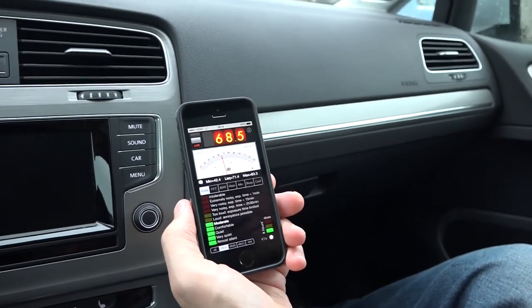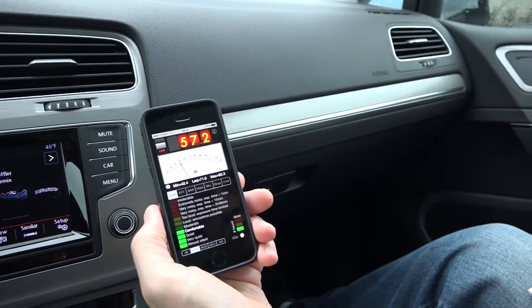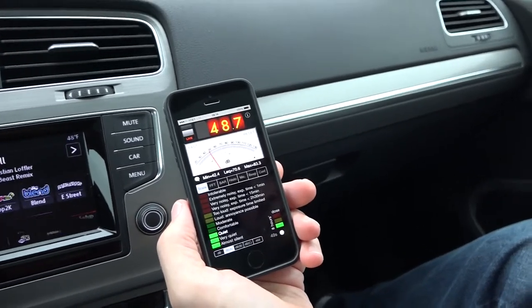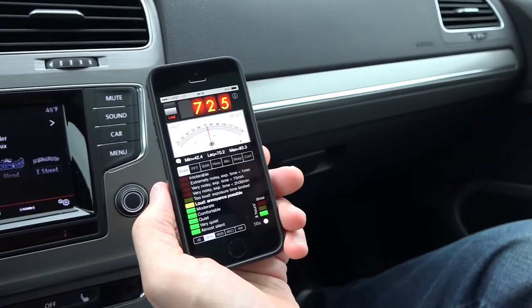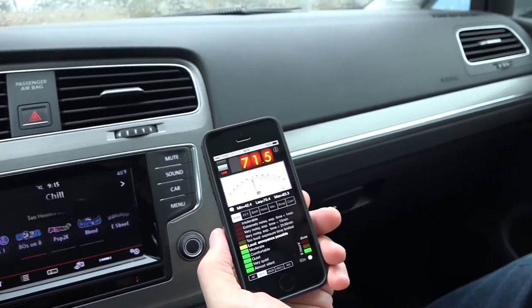And now we'll turn the engine on. So we're at about 48 decibels with just engine noise — nothing else on, no radio, wipers, or anything else.